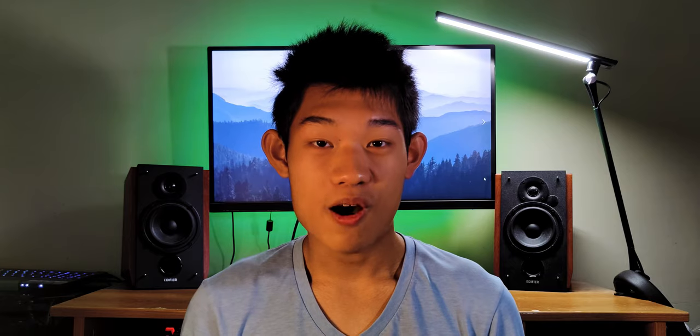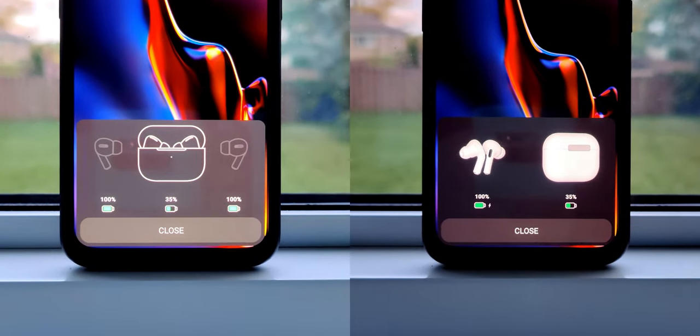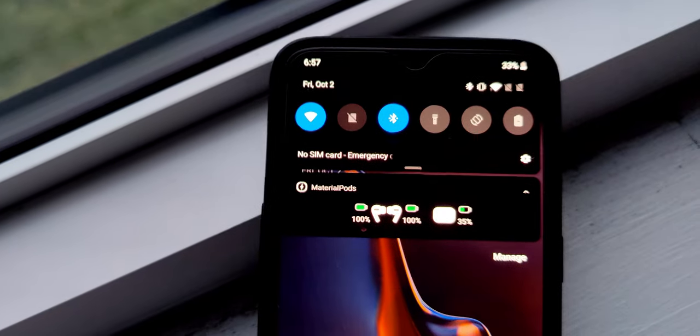The first app on this list is Material Pods. Out of all the battery indicator apps I could find on the Google Play Store, this was the most reliable and pleasing option. The design of the pop-up is super minimal and great looking, with options for 2D or 3D pop-ups to suit your preference. There is also a notification that pops up indicating your battery percentage. You can unlock more customizability features and even enable the Assistant Trigger with the app for around $2. This is a must-get for any AirPods user on Android.